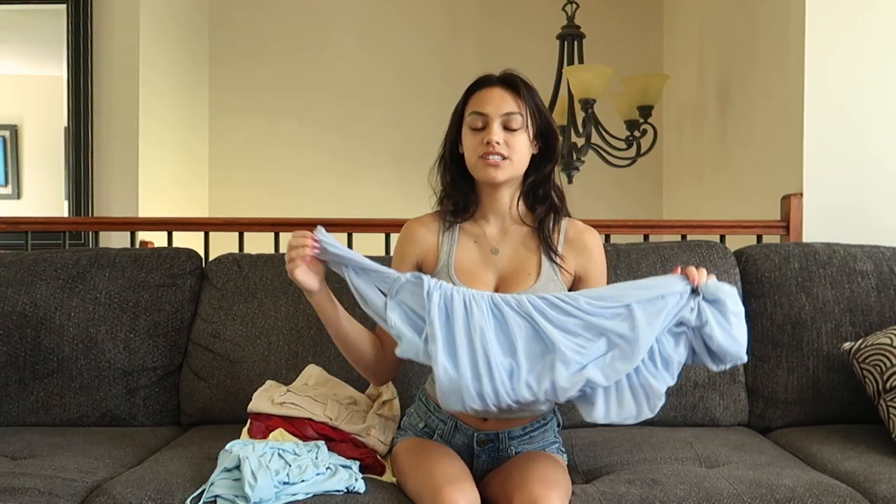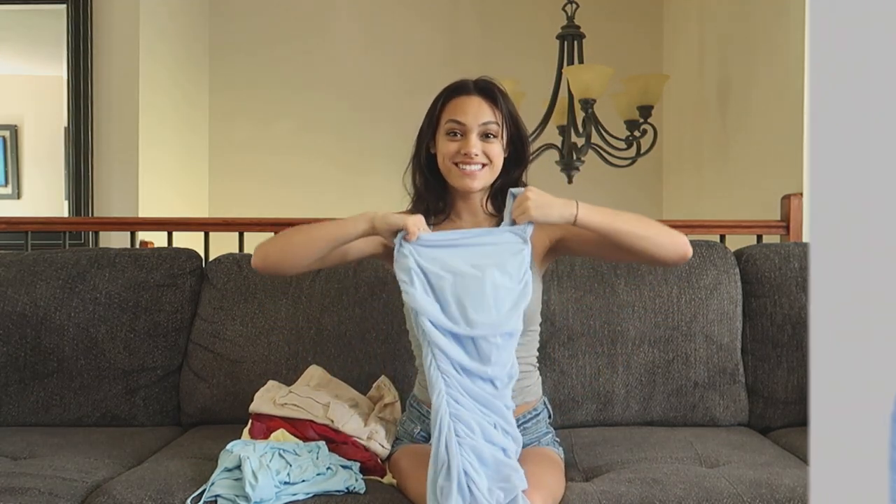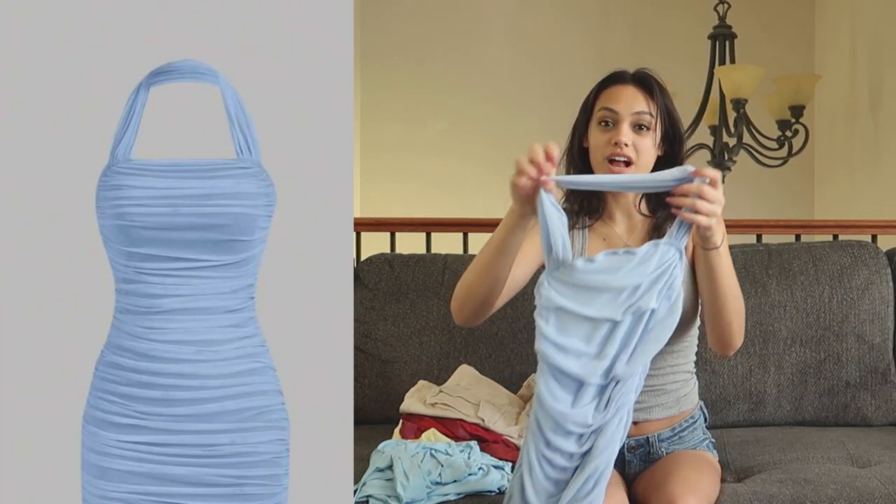All the clothing I got today is very summer themed because it's getting to be summer and I need to load up on all my summer clothes — as if I don't already have enough. But there's no such thing as too much. So the first item is this super cute ruched bodycon halter dress.